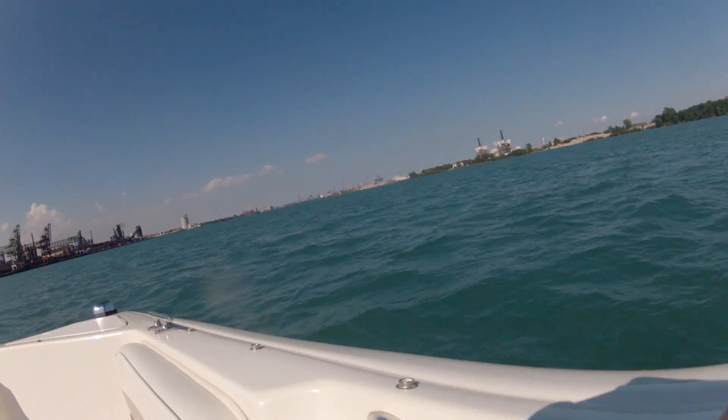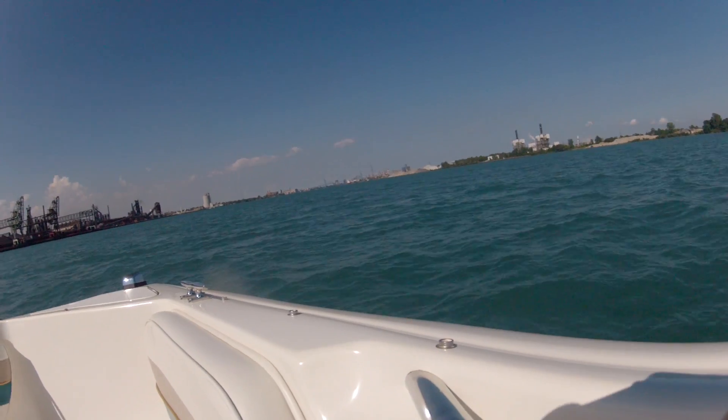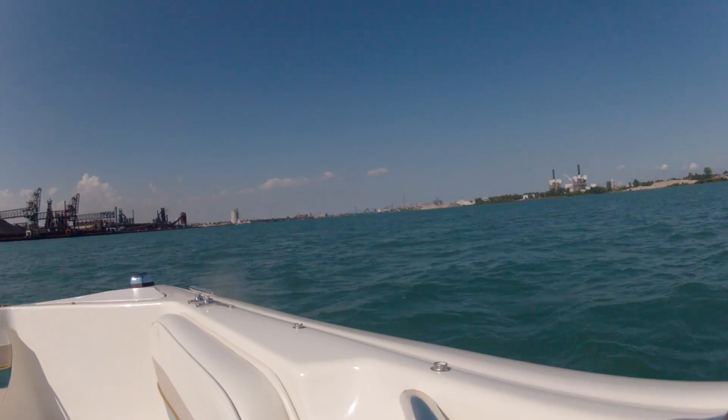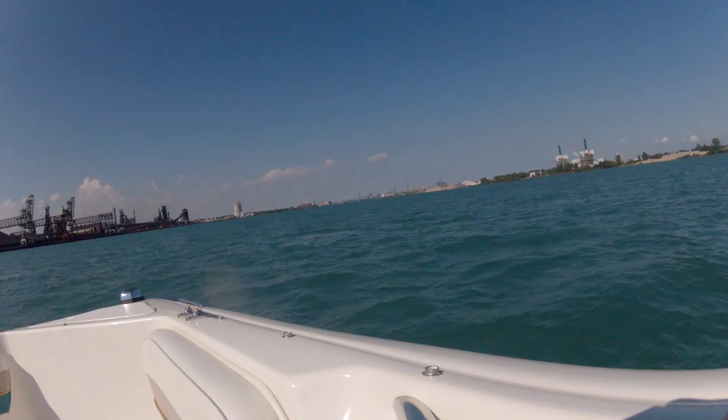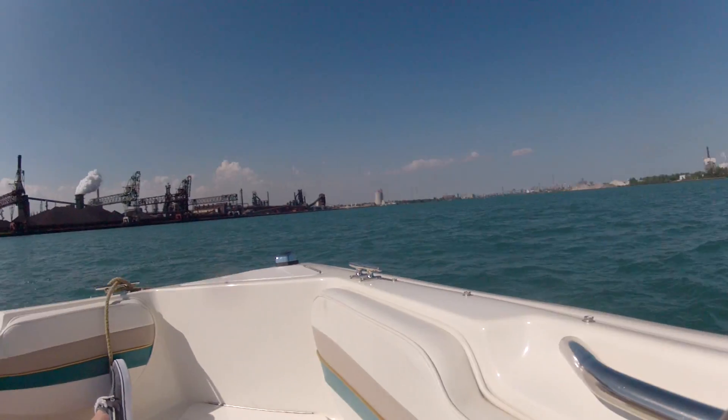That looks like that would make a good shipping harbor right there. Who owns this? Is this steel? It looks smaller than this. I imagine it's awkwardly like steel.